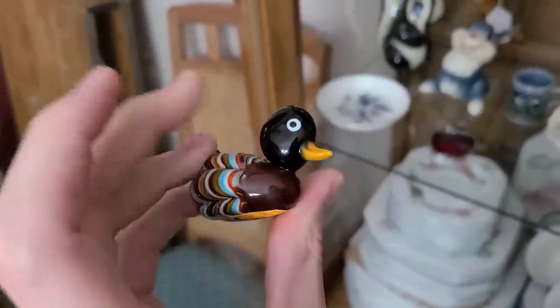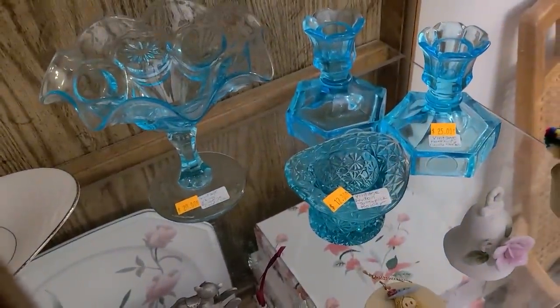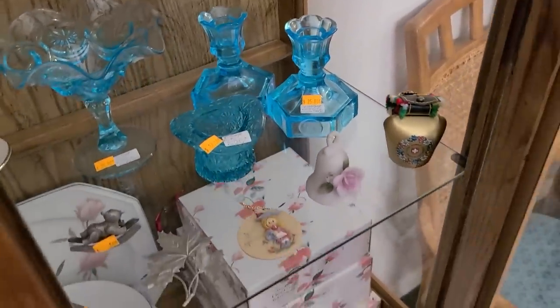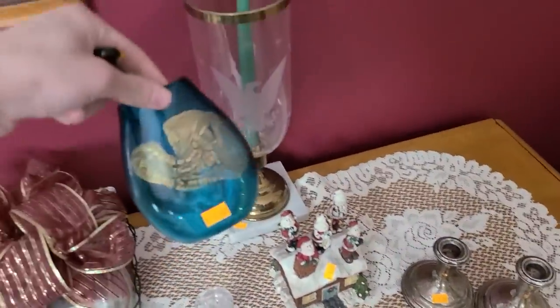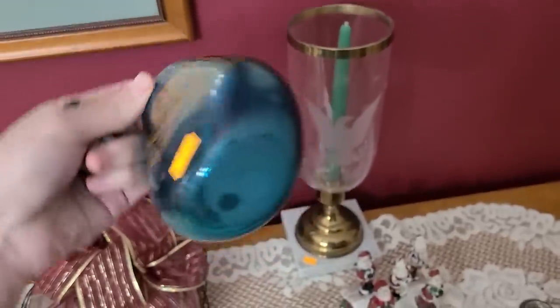There's an art glass bird for two dollars — I'll get that one. And they also have the moon and star pattern, some Fostoria candlesticks with the coin pattern, and then over here we've got some more candlesticks.